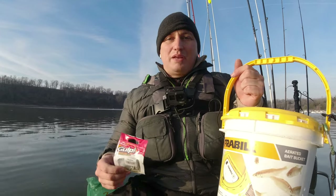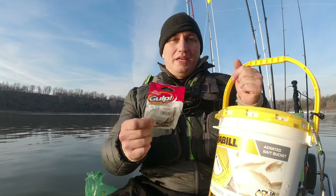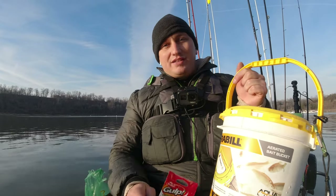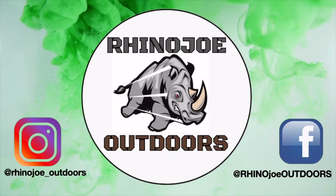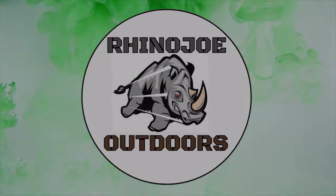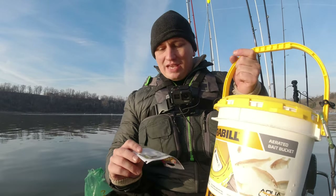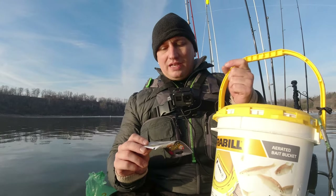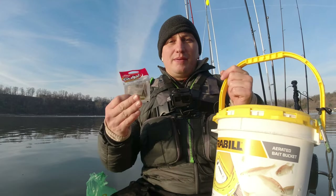Hey guys, in today's video I want to compare live minnows to some of these gulp minnows and see which one comes out on top. I've got two dozen live minnows and these gulp one-inch minnows, and I'm going to set up two different rods to run the comparison.